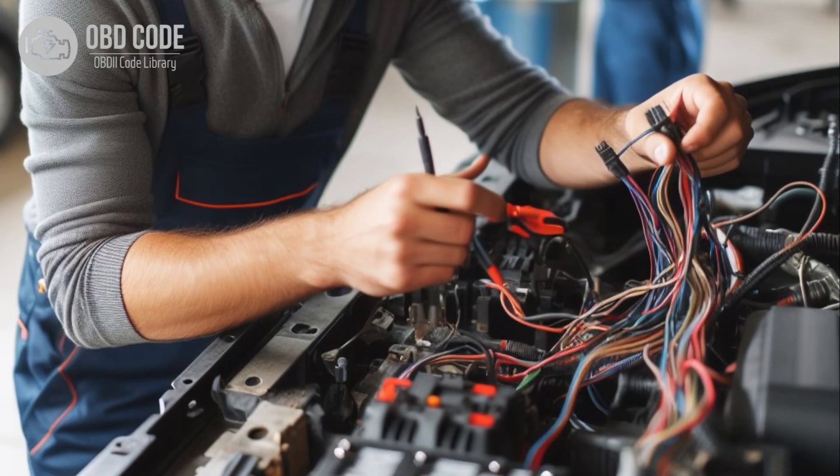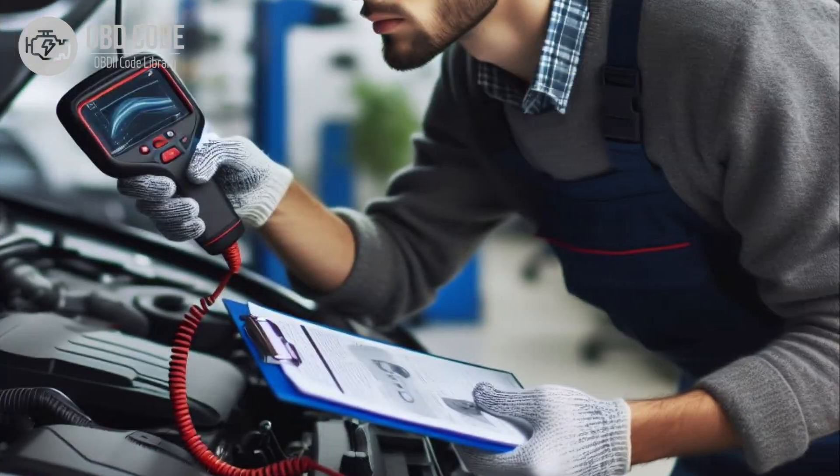5. If the PCM, ECM, or TCM is overheating due to a faulty component, such as a failing electronic component, it may need to be replaced. 6. Clear the trouble codes and perform a test drive to verify that the issue has been resolved. If the code persists, further diagnosis may be required.